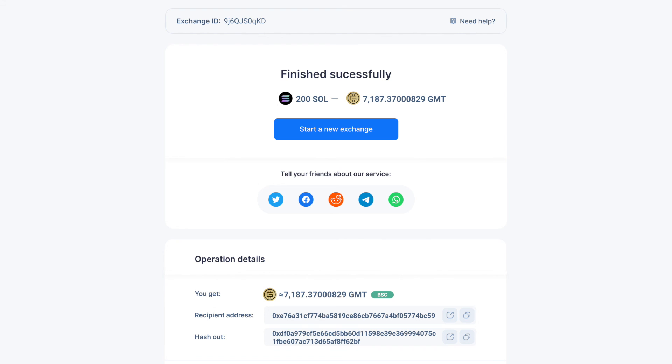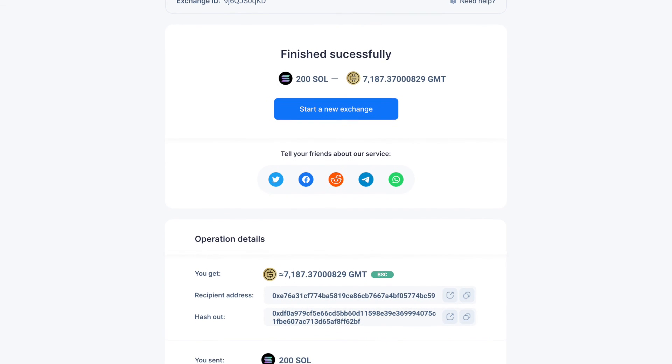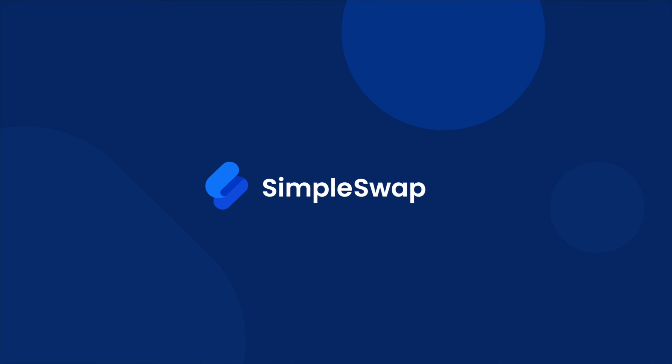Now that's it! Your exchange is completed and you can see the status indicated as 'Finished Successfully.' In most cases, the exchange process usually takes up to 30 minutes. See how simple it is! If you enjoyed using our platform, you can recommend us to your friends. Thank you for watching our video — don't forget to subscribe and hit the notification bell if you want to see more videos from SimpleSwap.